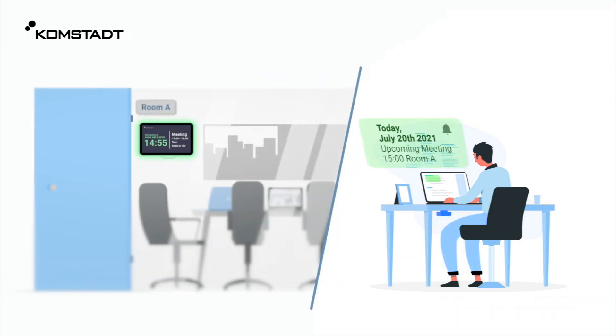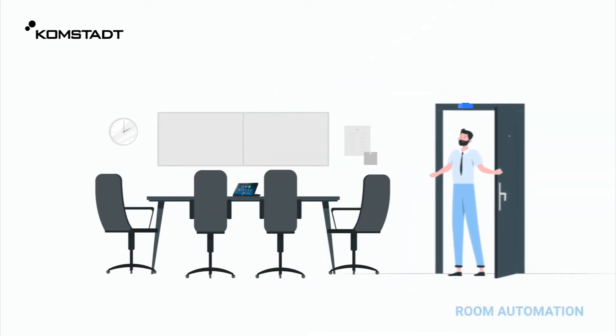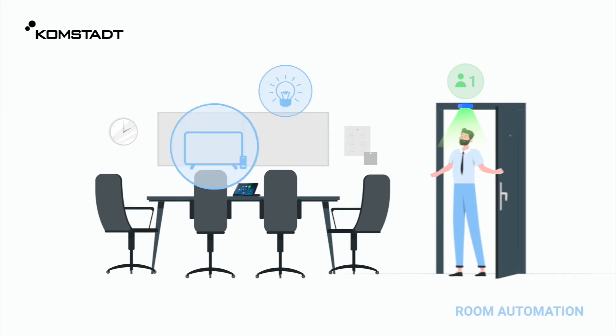When it's time, Tom is alerted about his upcoming meeting. As soon as Tom enters, the sensor detects him, and the lights, TV, and window blinds automatically turn on.